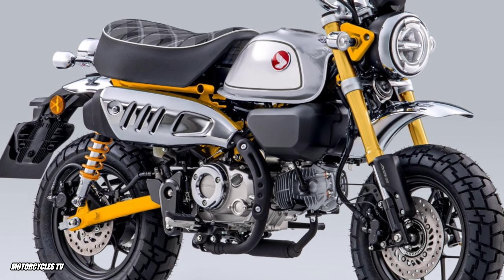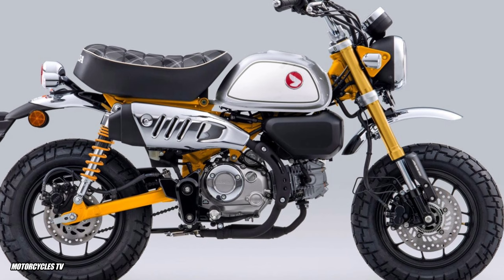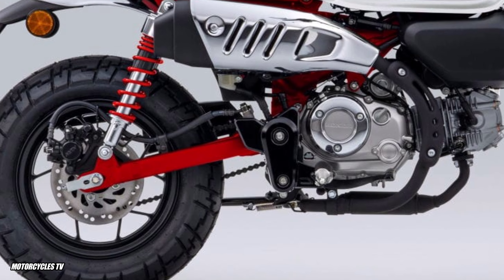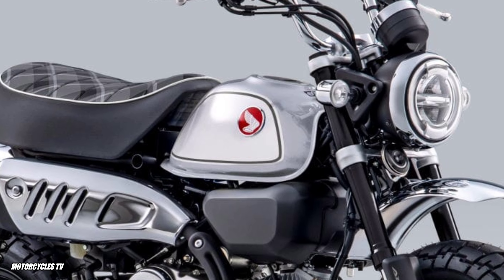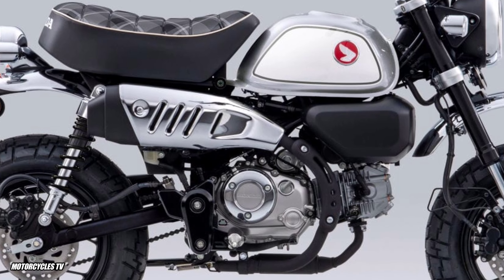The frame and swingarm suspension share the same color, making the motorcycle look more attractive. According to Honda Cub House in Thailand, the Honda Monkey 125cc is available in three colors: white with red, silver with yellow, and silver with black — different from the colors offered in Europe.